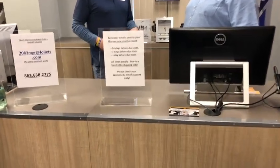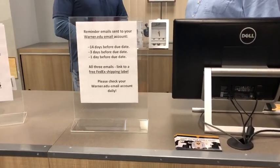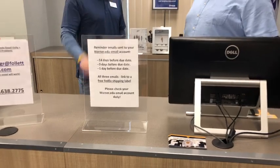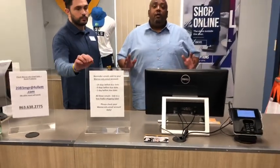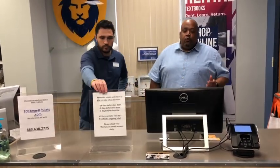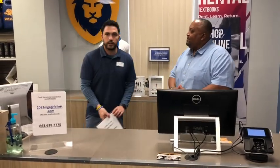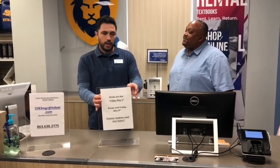As long as you check your Warner email daily, especially towards the end of the semester, you will be okay. Students, remember it is always important to be checking your Warner.edu email — a lot of important information will be coming that way. Our next question is: when are books due?